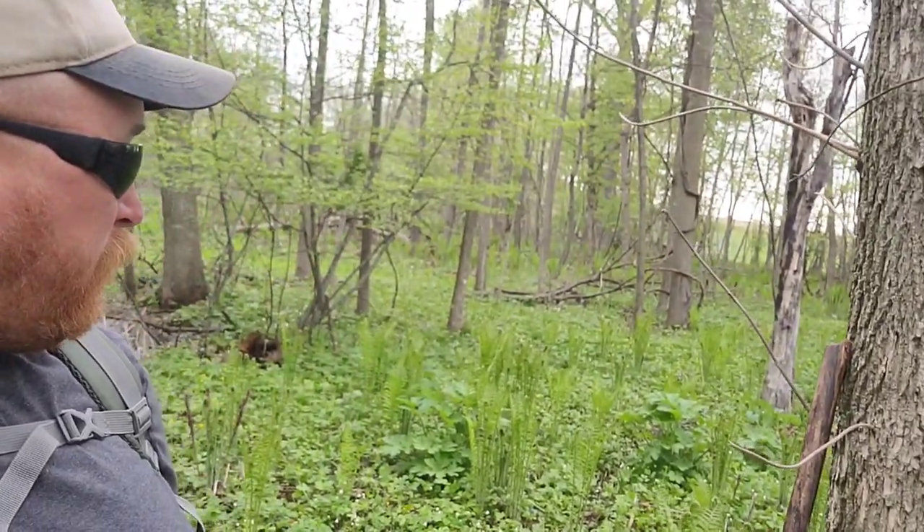Hey everyone, welcome back. I am out foraging again. This is Saturday, May 12th. I was here a week ago and as you can tell the ferns are growing. Last week the ferns were only like six to eight inches high and this is what a week does. They're almost 30 inches or so.